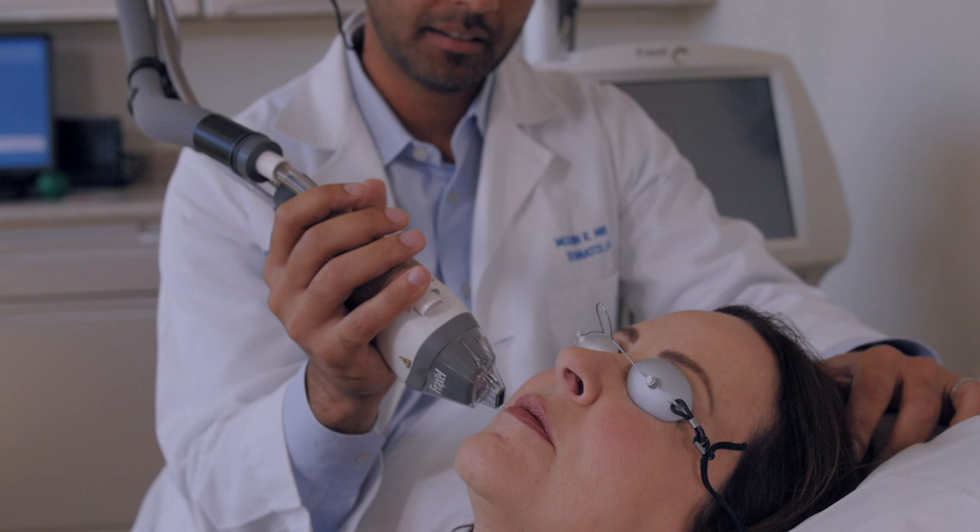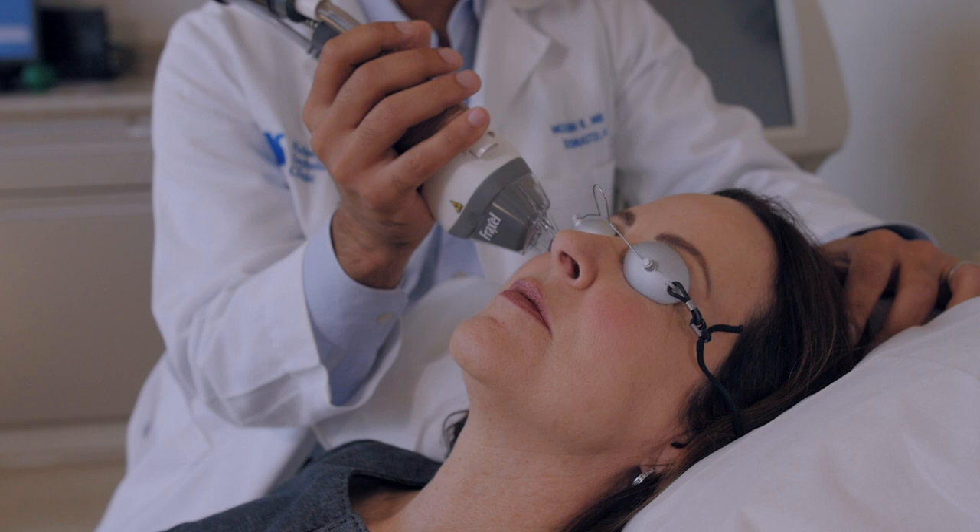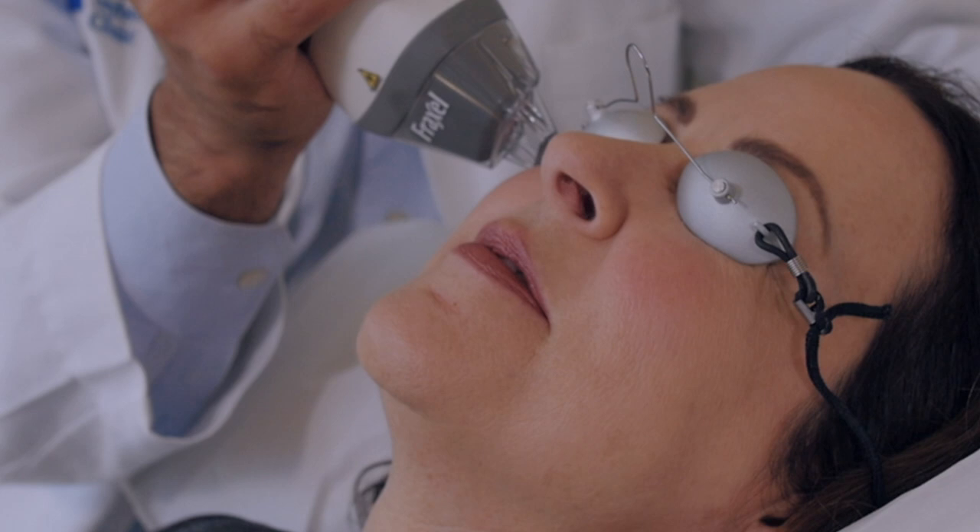When we do the Fraxel Repair it is a slightly more aggressive laser, so you can expect a little bit more downtime. Generally we see peeling for about five to nine days and mild redness and swelling for the first five days, and then it gradually goes away within two weeks.